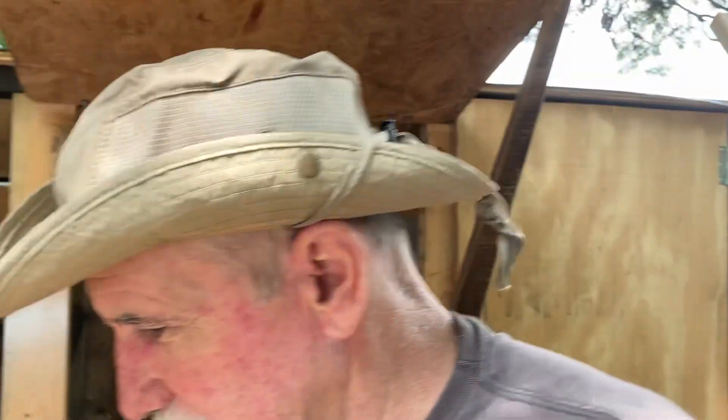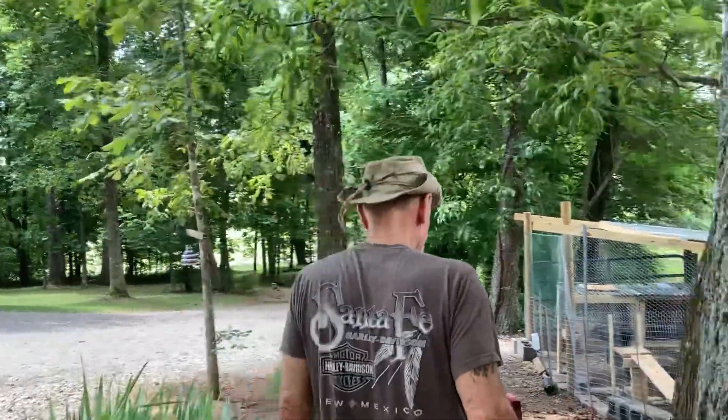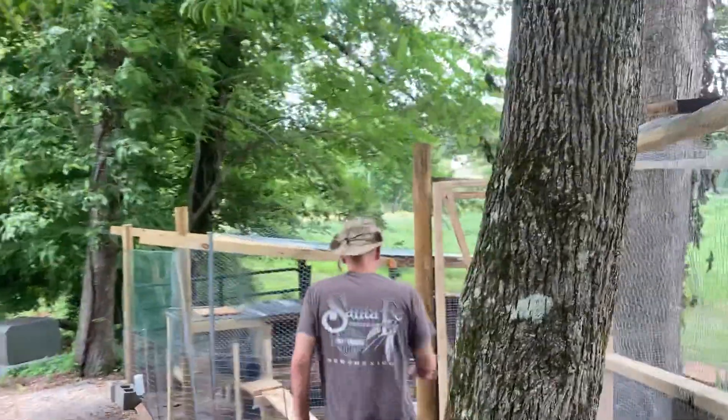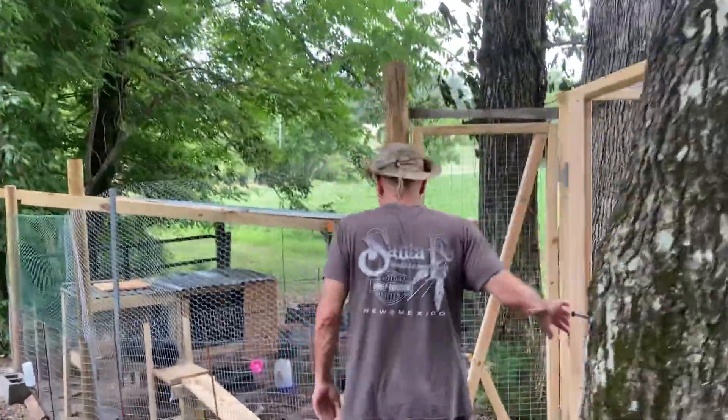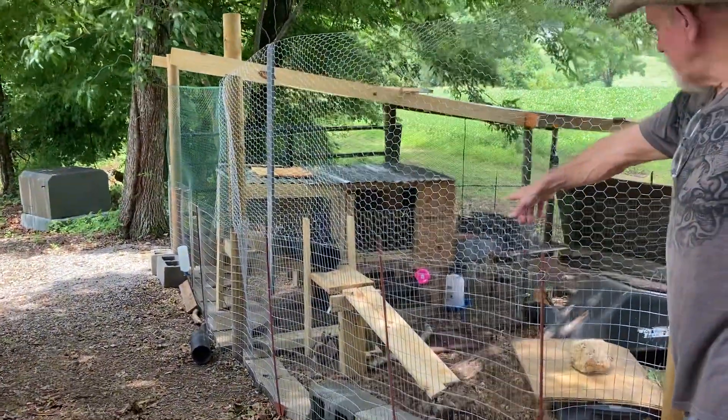Now let me take you on a tour of the new bunny enclosure for Clyde. We separated them last night. They seem to be doing pretty good. There's Clyde — say hi to Clyde down there. He's under his new little ramp.